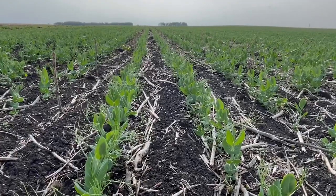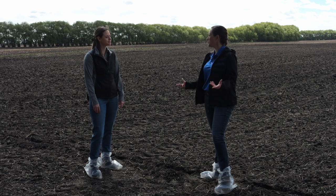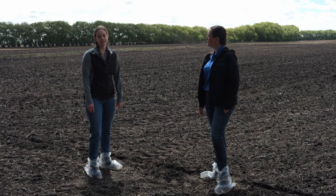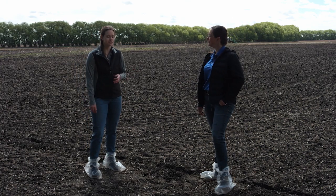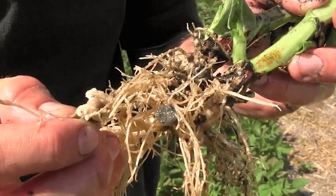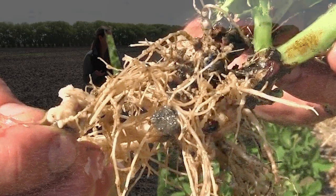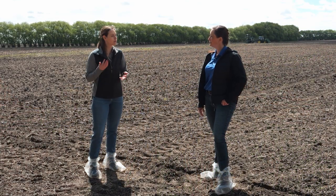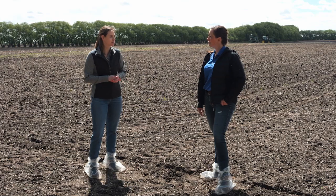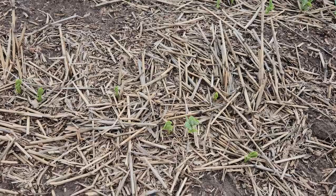The first question that comes to mind is: why would a grower inoculate their pulses? The rhizobia that goes down with the inoculant actually forms a symbiotic relationship with the plant and forms root nodules. What that does is fix nitrogen, providing nitrogen to your plant — upwards of up to 90% of the nitrogen the crop needs — which is a huge cost saver in terms of what they're applying for fertilizer in the spring.